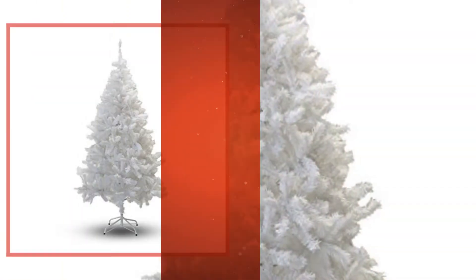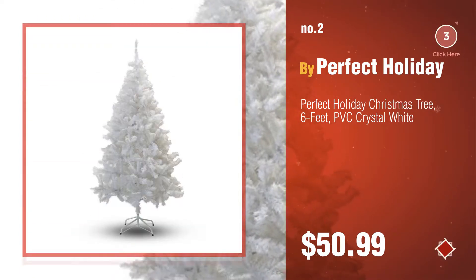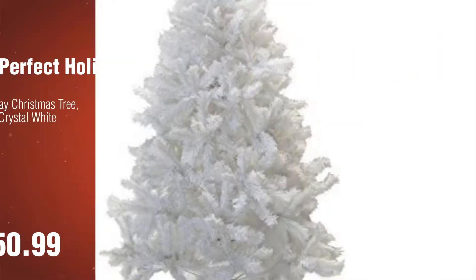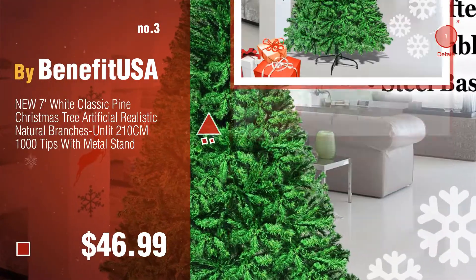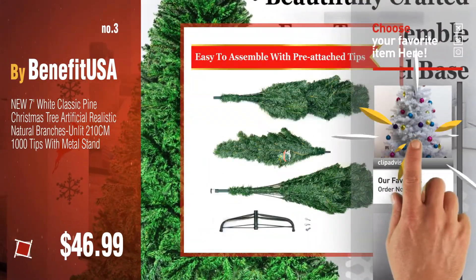Number two by Perfect Holiday. Number three by BenefitUSA. For more great Christmas trees, gift ideas, and deals, click the circle. Number four.